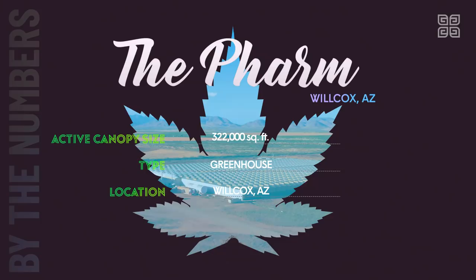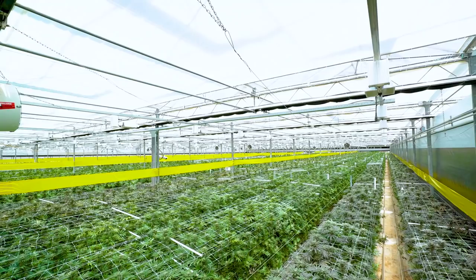So we're here outside of Tucson, Arizona, in Wilcox, and we're at the Farm and Sunday Goods. I'm with Short Brooks, one of the icons of cannabis cultivation and genetics, who invited us into this facility he helped build.